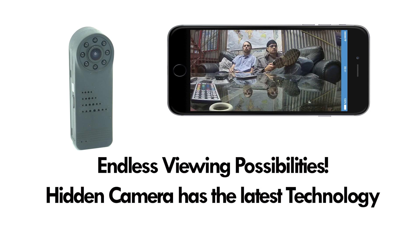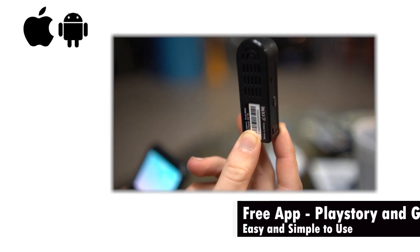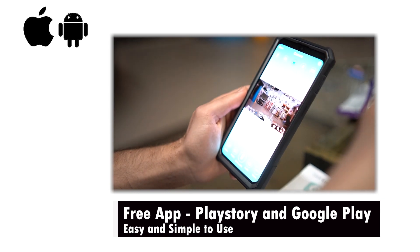The LED Spycam features the latest technology and can be viewed remotely when connected to home Wi-Fi. The available free app is user-friendly and allows you to review the images anytime, anywhere you need it.